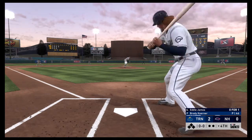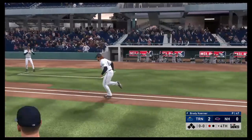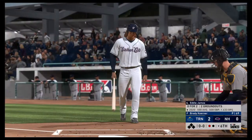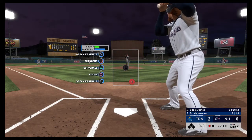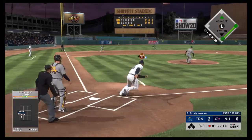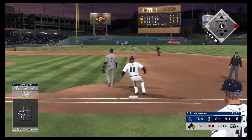Next to hit is catcher Eddie James. Still in the early stages, they're only down by a couple of runs, but it's really key for this leadoff guy to get on. Eddie James is 0-for-2 thus far. First pitch on its way — smoked on the ground to the left side, base hit, and they're into the hit column.